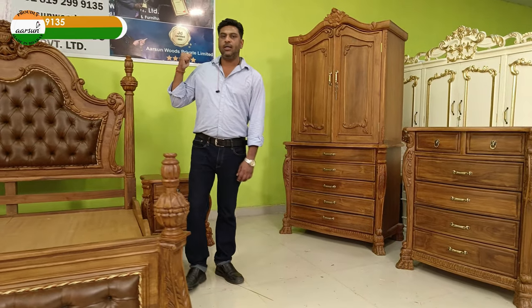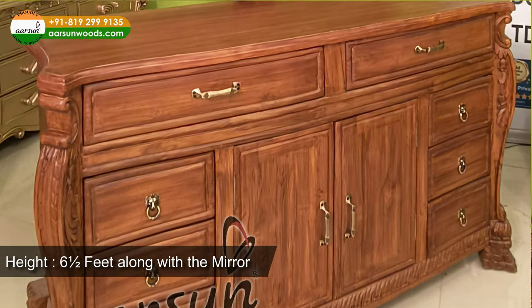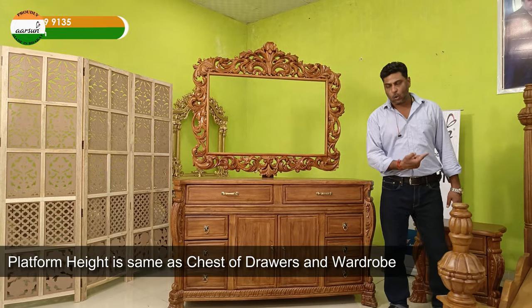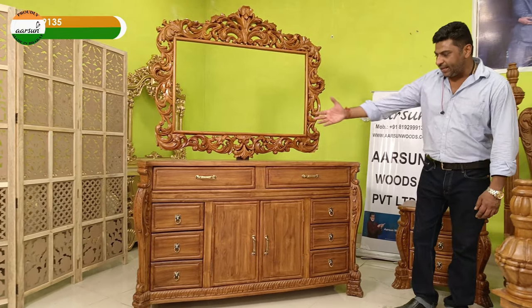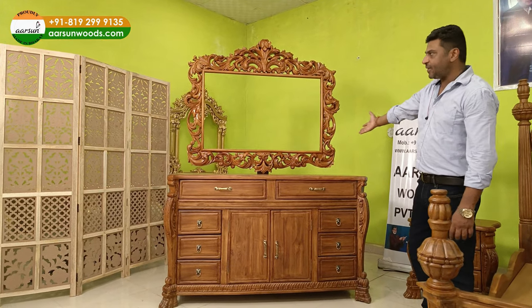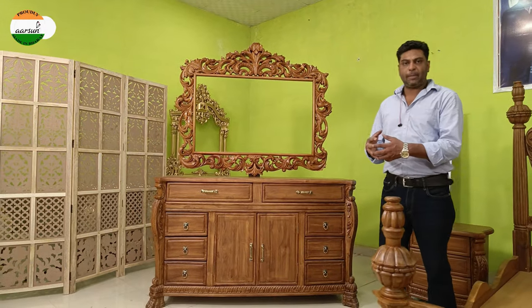Moving on to the dressing unit: it is four and a half feet wide and the total height is six and a half feet including the mirror. The height of the platform from the ground is three feet — this is standard for the dressing unit, chest of drawers, and wardrobe. There is a lot of storage space: cabinets, two panels, all the drawers, and a nice big rectangular frame on top. Total height is close to seven feet.